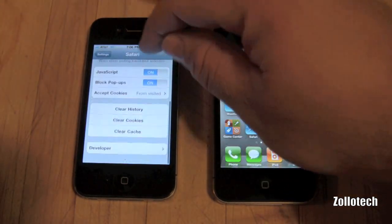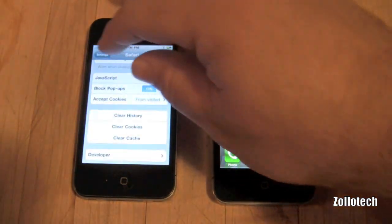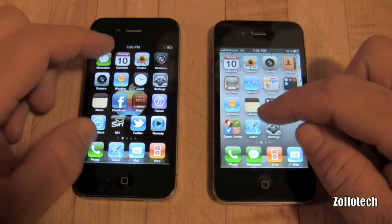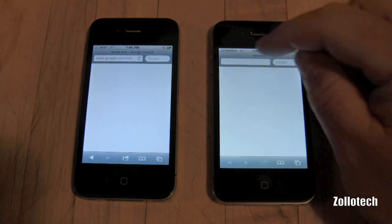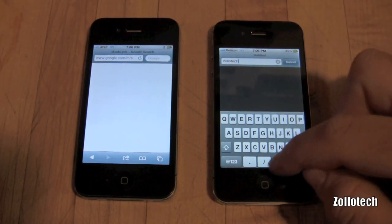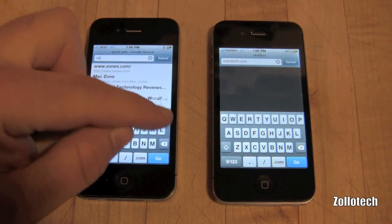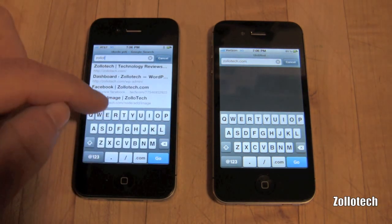We have nothing stored up in memory, and what we'll do is go to Zolotech.com and see who wins in a race. I did a network comparison and some people said don't just use an app, let's see how it works on the phone itself. So I figured I would do a quick comparison of going to Zolotech and see how it goes on the 3G connection.